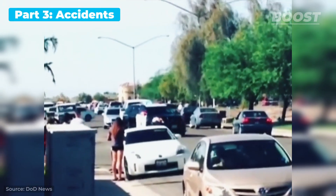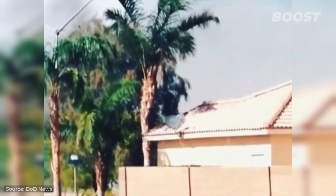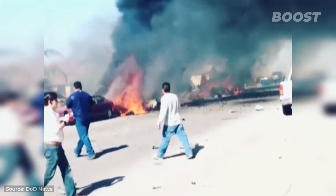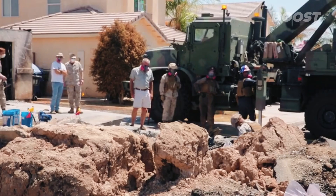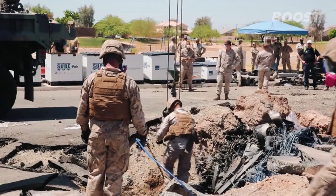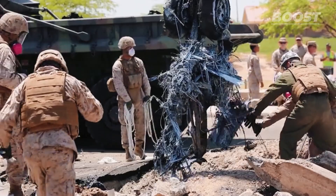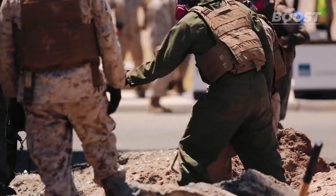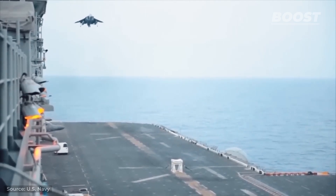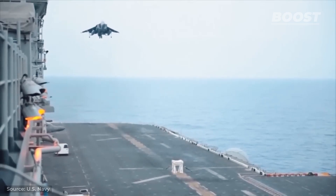A Marine Corps Harrier jet crashed into a residential neighborhood in Imperial, California. The impact set several homes on fire, but fortunately the pilot ejected safely and was taken to a local hospital. Despite the advanced technology equipped in Harriers, pilots say they are challenging to handle. Marine Corps aviators report that these jets experience more mishaps than other aircraft models, particularly during landing phases. A notable incident occurred on June 7, 2014, when Captain William Mahoney of the U.S. Marine Corps faced a malfunction with his Harrier's front landing gear.